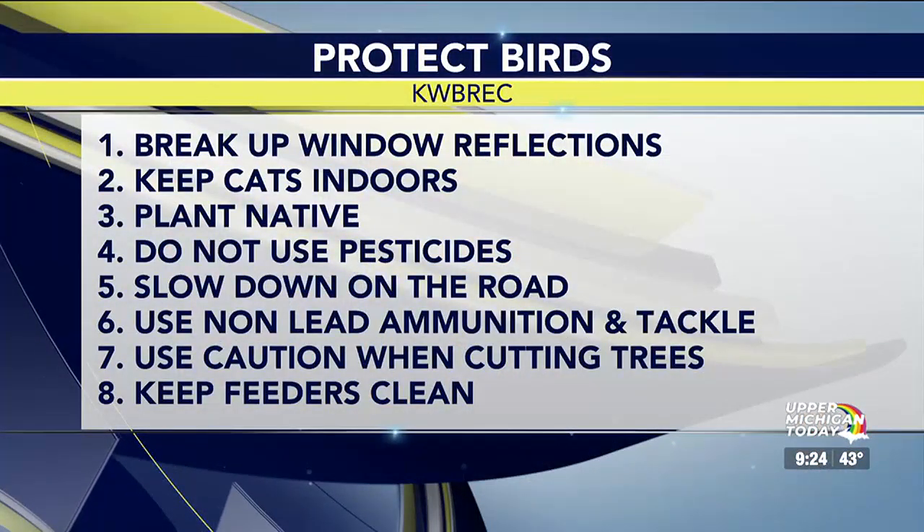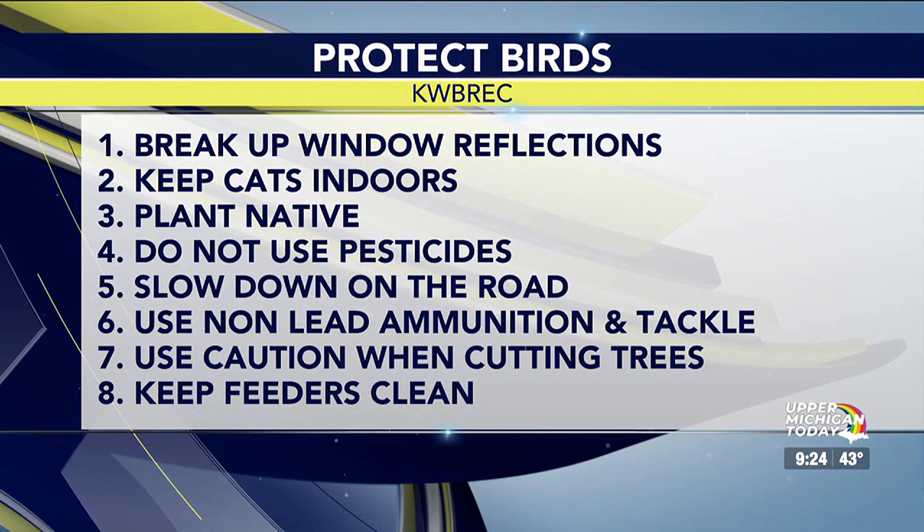Number one: break up window reflections. Birds don't see glass like we do — they see the reflection of the sky. So if you have trees up against a window, they're going to cruise right into it. This is especially an issue with migrating birds right now, since they're not used to the area, though it can happen to year-round birds too.